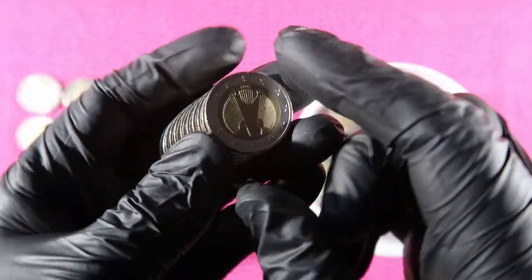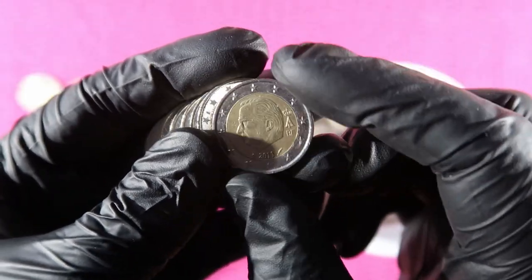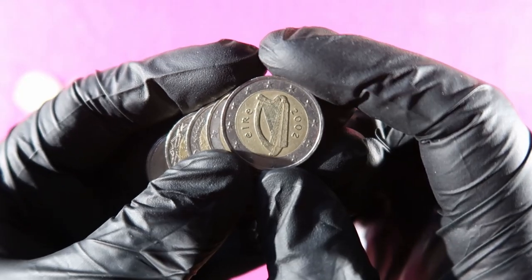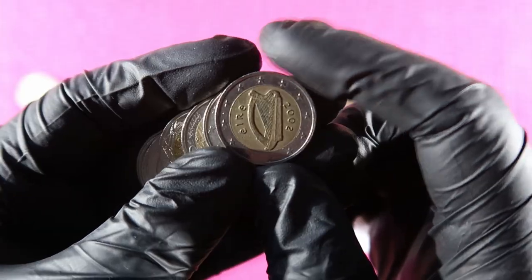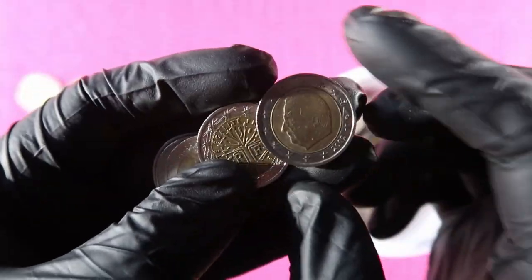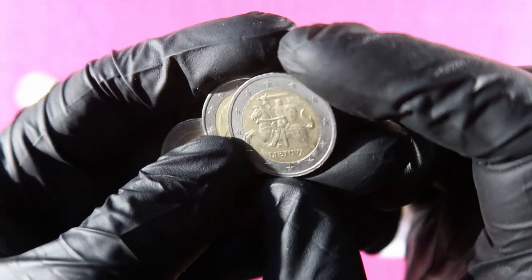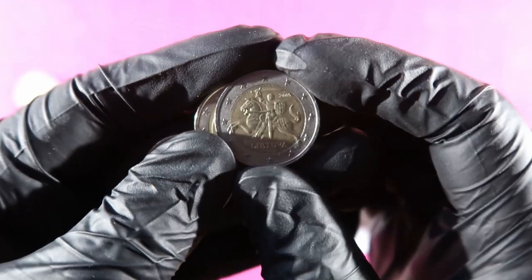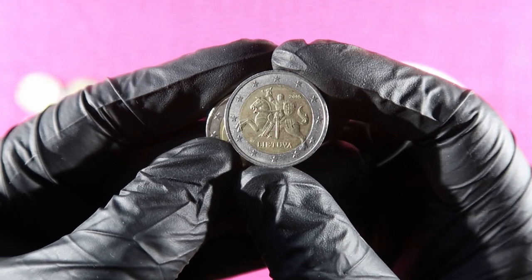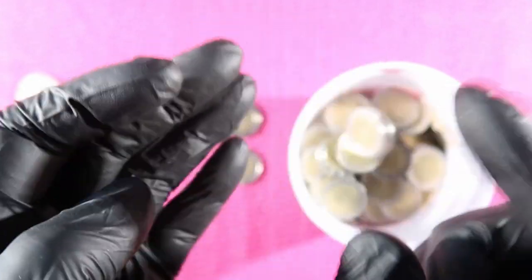Germany, Germany, Belgium, Belgium, Germany, Ireland 2002 — but again 2002 is definitely not low mintage, to the bucket. Germany, Belgium, France. And Lithuania again — 2015, that's when they started minting, that's when they joined the euro zone, so not limited. Germany, Germany.